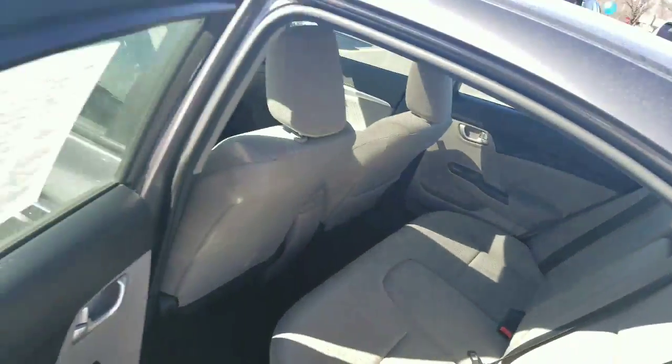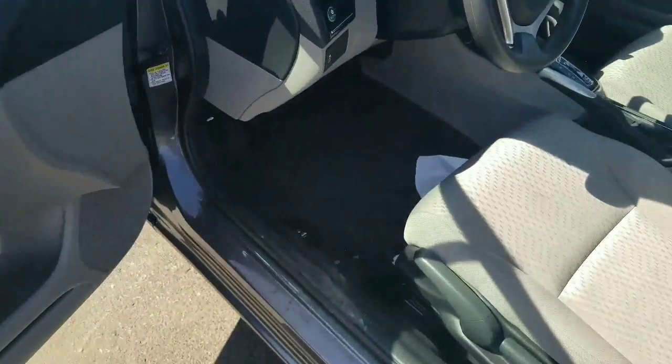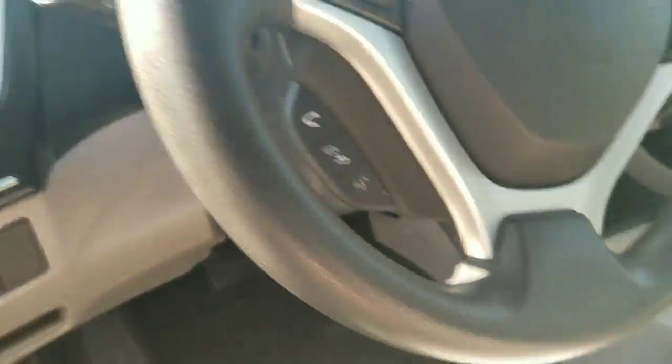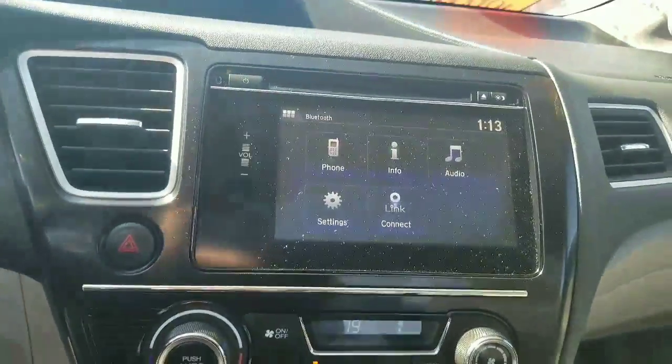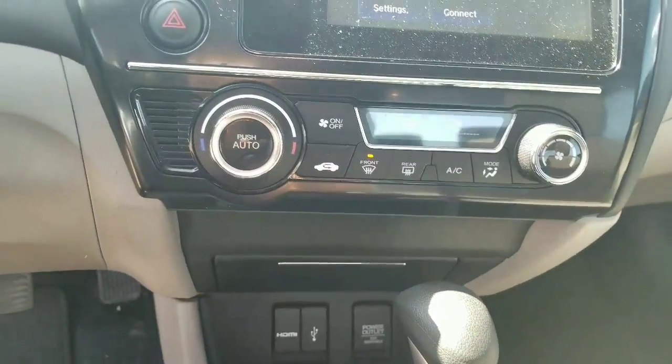Nice clean interior, spacious backseat on the Civic, does have all your controls right here on the steering wheel including Bluetooth, premium audio, backup camera, automatic climate control, and a moonroof.